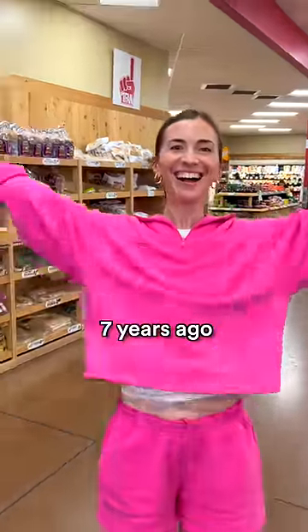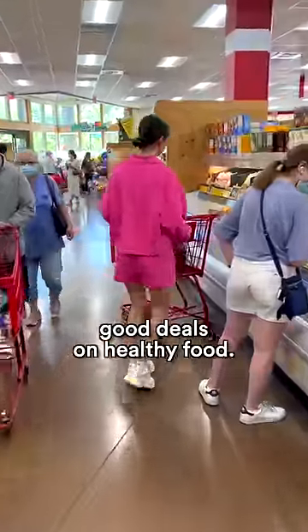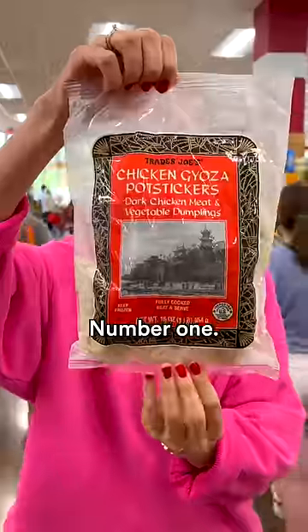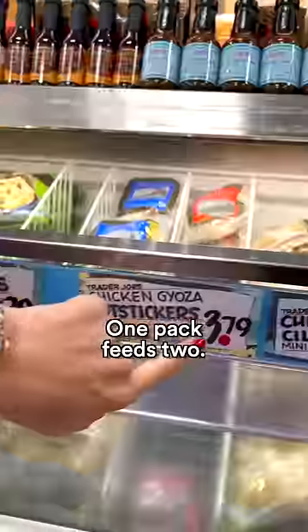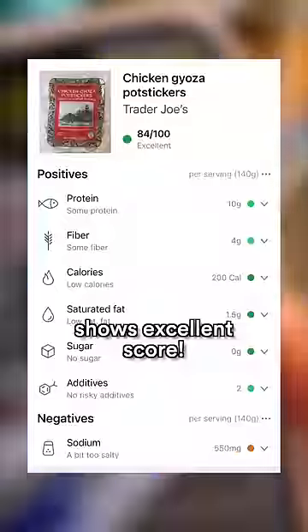As an immigrant who came to the U.S. seven years ago on a very tight budget, we had to look for good deals on healthy food, and I fell in love with these items from Trader Joe's. Number one: potstickers! One pack feeds two for $3.79, and the Yuca app shows an excellent score.